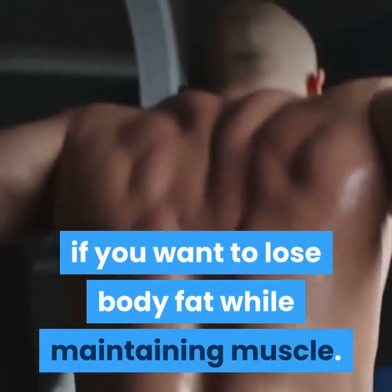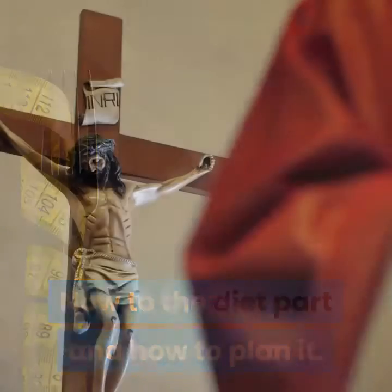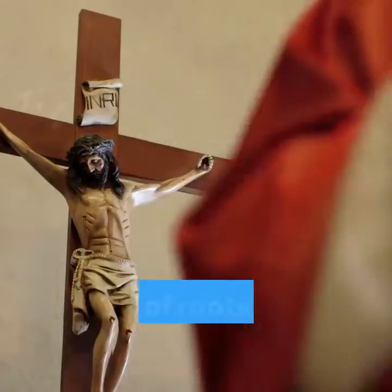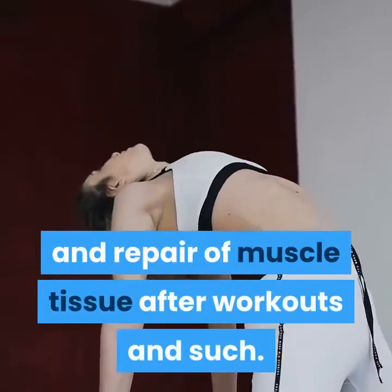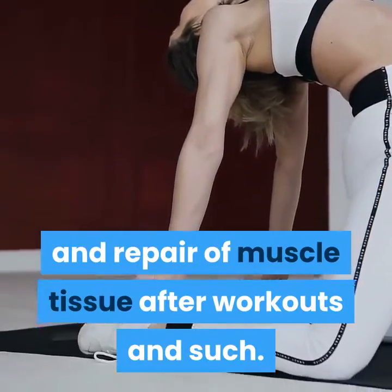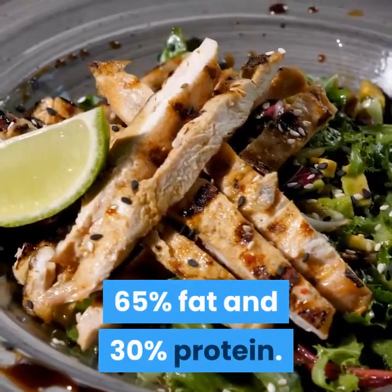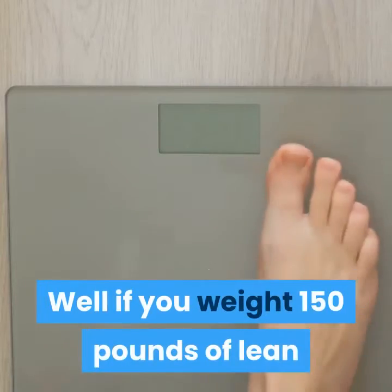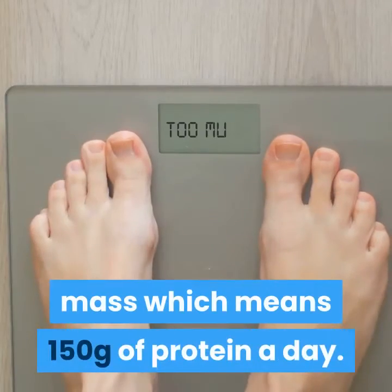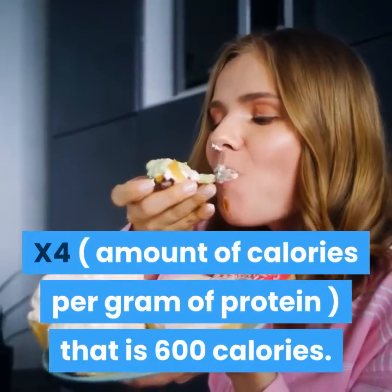Now to the diet part and how to plan it. You will need to intake at least one gram of protein per pound of lean mass — this will help in the recovery and repair of muscle tissue after workouts. Remember the ratio: 65% fat and 30% protein. If you weigh 150 pounds of lean mass, that means 150 grams of protein a day, multiplied by 4 calories per gram of protein, which equals 600 calories.